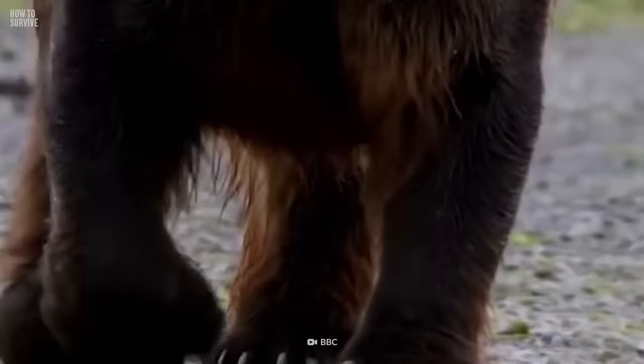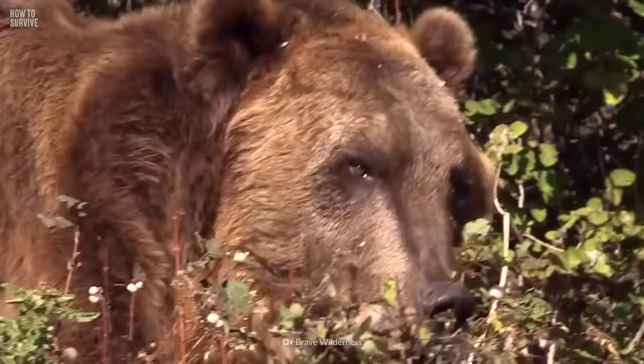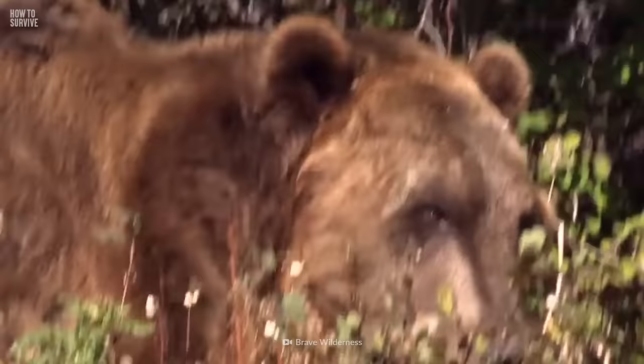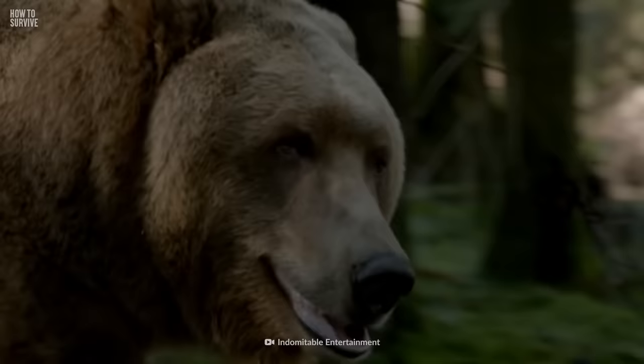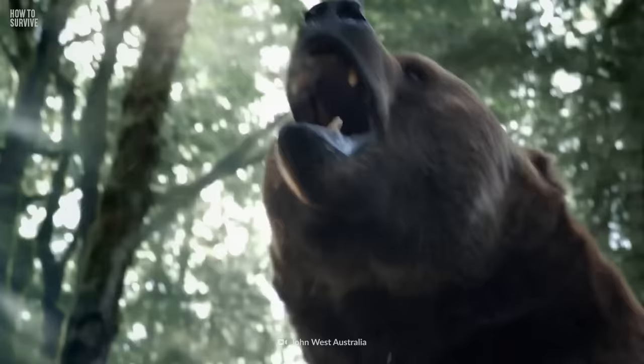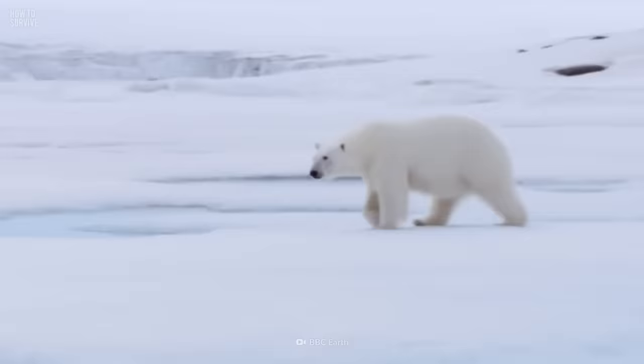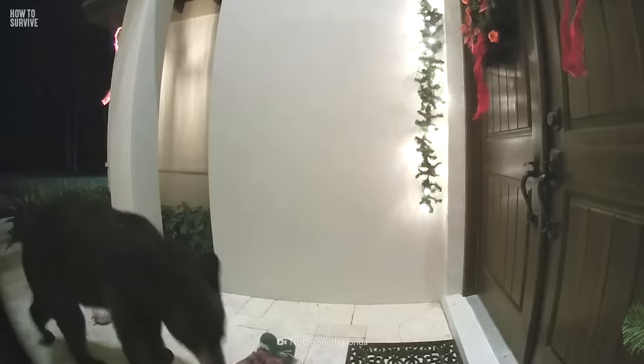Finally, the grizzly bear. With its dark brown fur, round ears, a hump above the shoulder, and long claws, the grizzly bear is the most dangerous of the bunch. Standing at 2 meters, grizzly bear attacks are 3.5 times more likely to result in injury than the average polar bear attack, and 21 times more dangerous than the average black bear encounter.